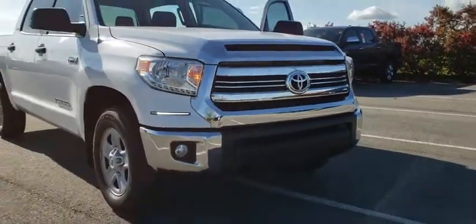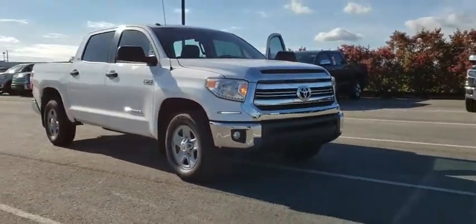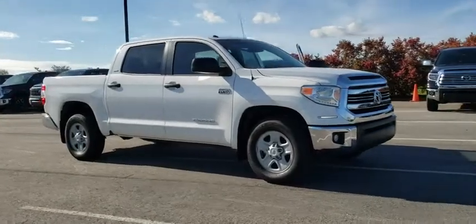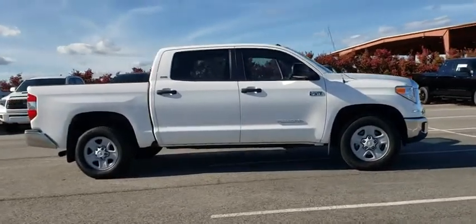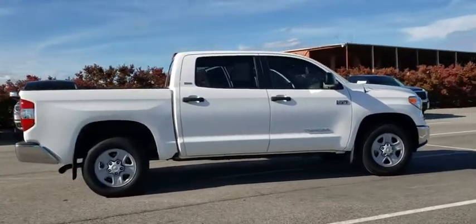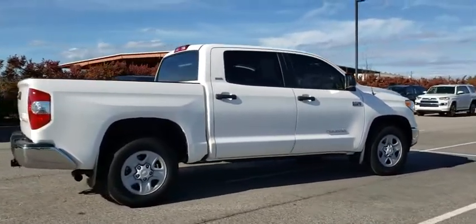We are pleased to show you the 2017 Toyota Tundra. Tundra has a number of unique features useful for those using it as a work truck, including extra-large door handles, a deck rail system, and an integrated tow hitch.